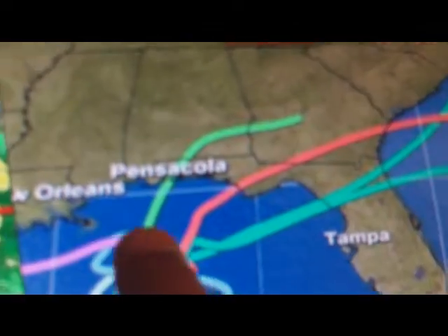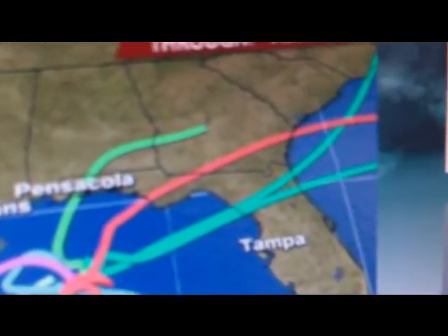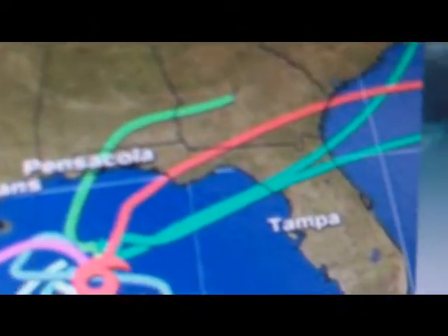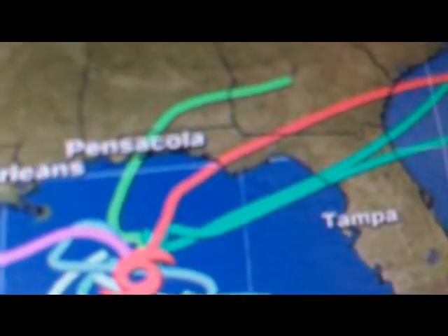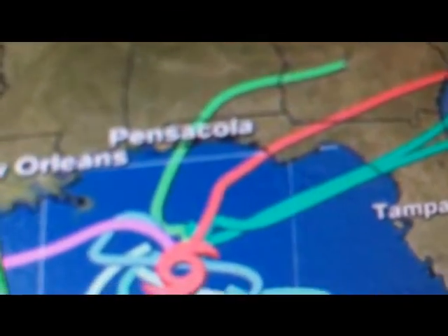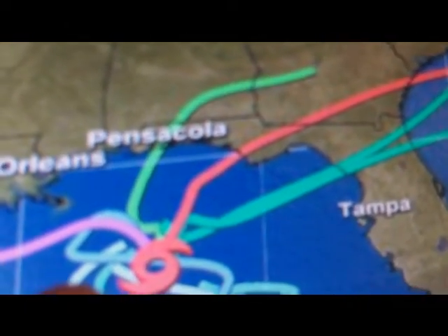Most of the models just go up there, which is not good considering I'm going to the Outer Banks in about a week or two.